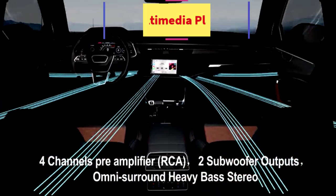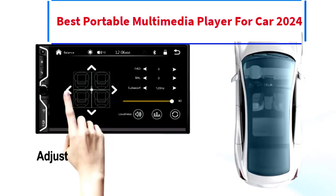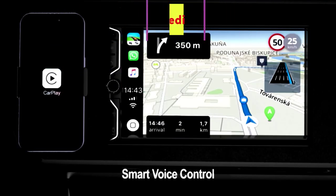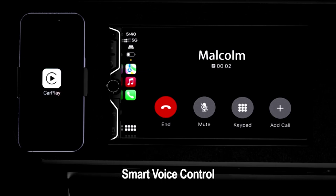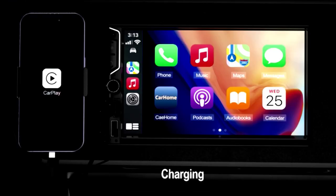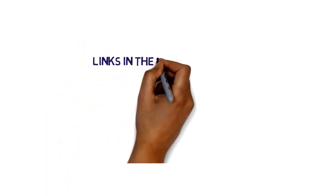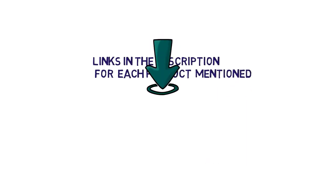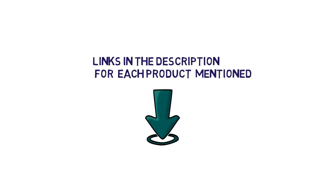Hi everybody, welcome to my channel. Are you looking for the best portable multimedia player? In this video, we will look at some of the 5 best portable multimedia players for car on the market. Before we get started with our video, we have included links in the description, so make sure you check them to see which one is in your budget range.